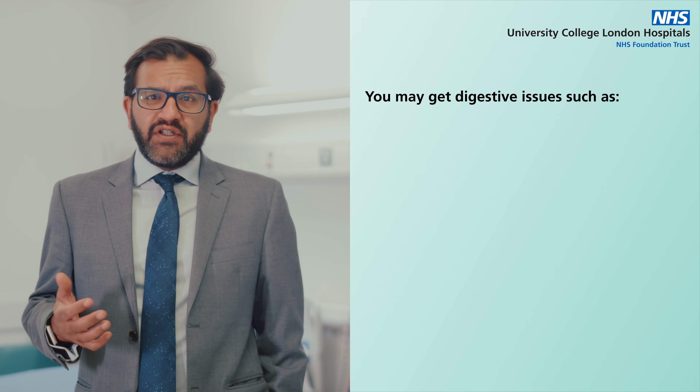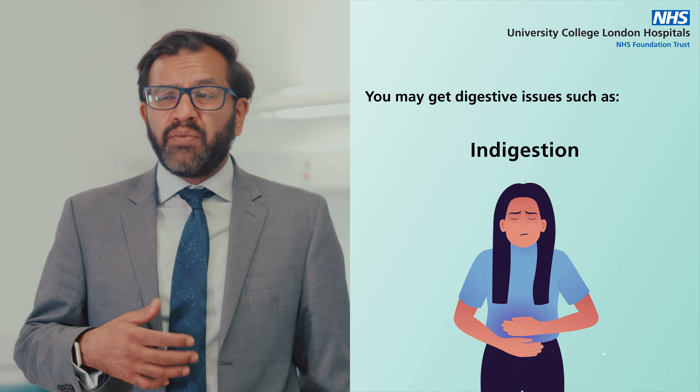You may suffer from heartburn and acid reflux, which persists for a period of time and doesn't go away. And also indigestion type symptoms such as excessive burping or bloating.